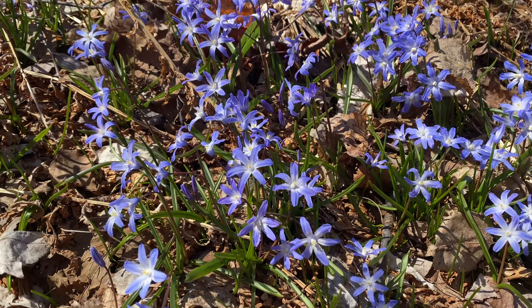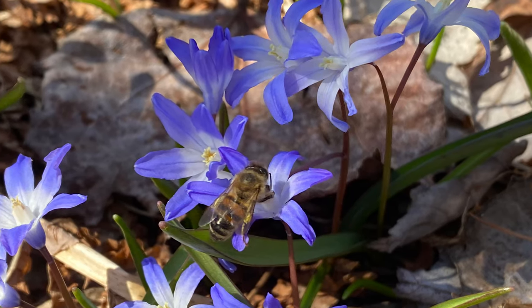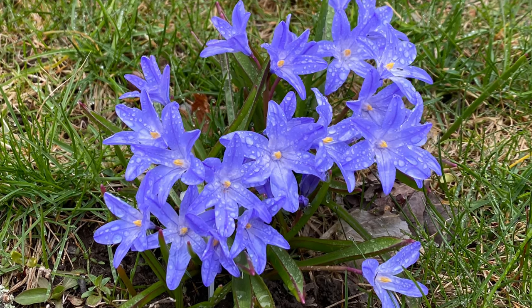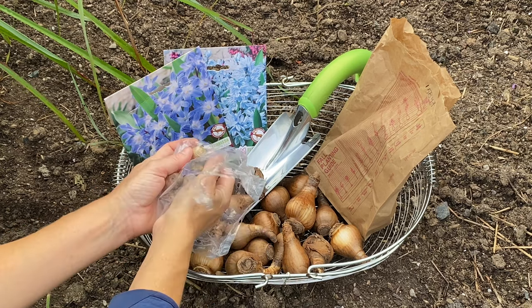I love Glory of the Snow, an early-blooming bulb with star-shaped purple and white flowers, and there's even a pink flowering cultivar. The good news is that deer and rabbits don't seem to like it. This is a great plant to naturalize beneath tall trees, but it also grows well in full sun. Plant the small bulbs in clumps of at least 12 for the greatest effect.